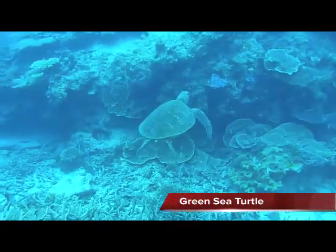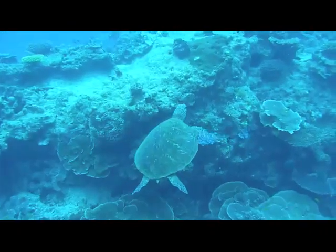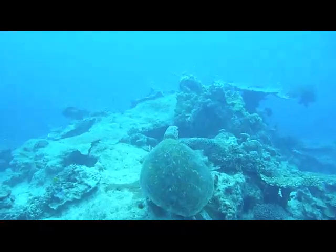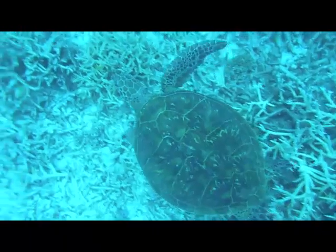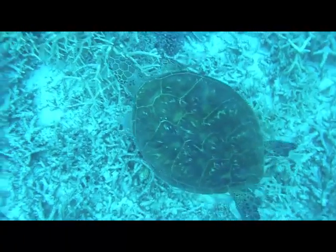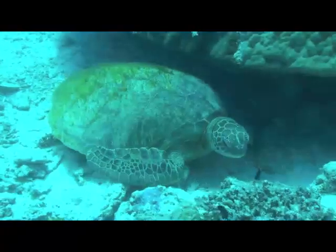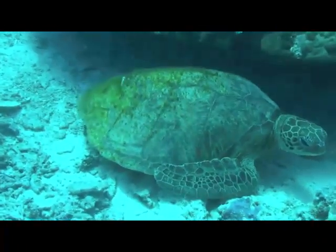Green turtles are an endangered species and like to eat sea grasses and algae. Young green turtles, however, will also eat crabs, jellyfish, and sponges. Most sea turtles warm themselves by swimming close to the surface of shallow waters. Green turtles breathe air and can hold their breath for a long time. For example, this turtle can hold its breath for so long he's asleep on the bottom.